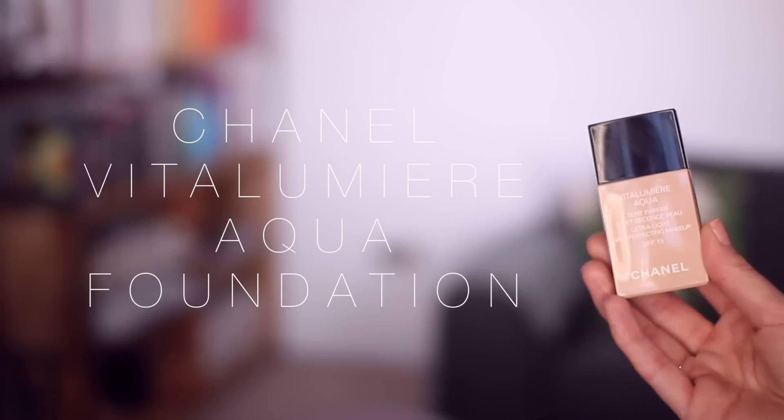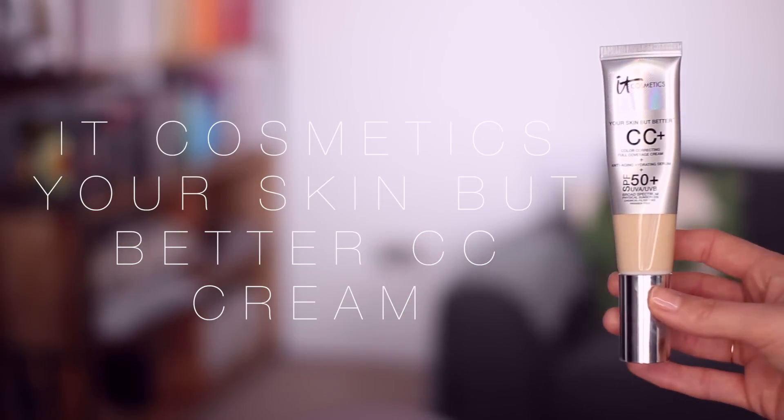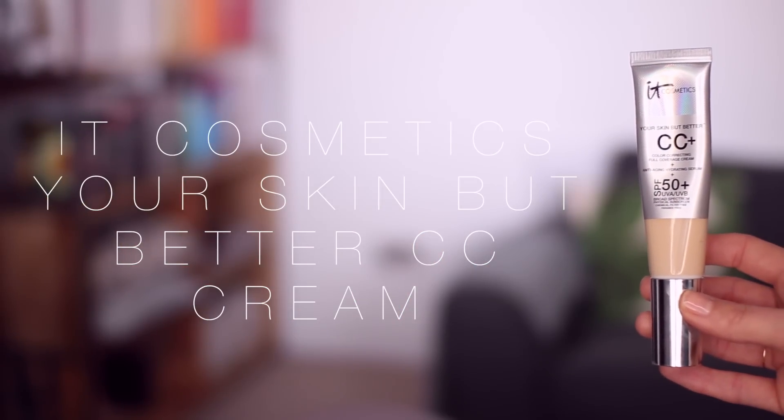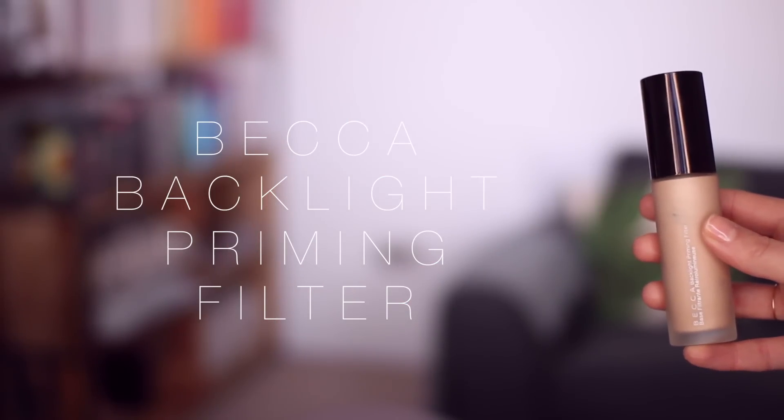So right now I've got two foundations in there and the first one is the Chanel Vitalevia Aqua Foundation in the shade B20. I kind of flip between B10 and B20 and right now I'm just fancying more of a sun-kissed summer look. But today I'm going to use the IT Cosmetics Your Skin But Better CC Cream in the shade Fair, and then mix that with a dollop of the Becca Backlight Priming Filter.